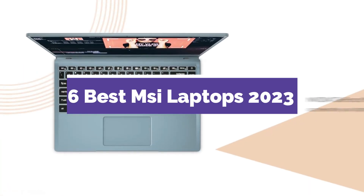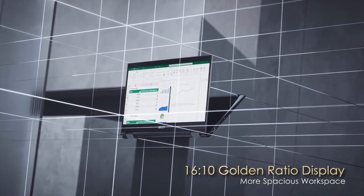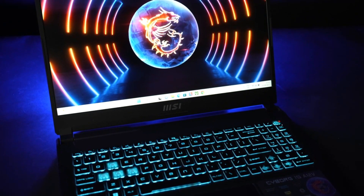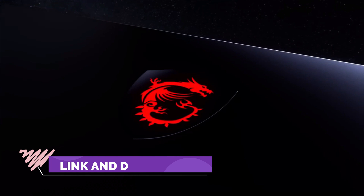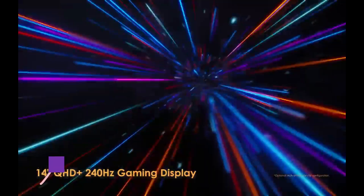6 Best MSI Laptops in 2023. Through extensive research and testing, I have put together a list of options that will meet the needs of different types of buyers — whether it's price, performance, or particular use, we have got you covered. For more information, I have put links to the products in the description. Make sure to check it out.